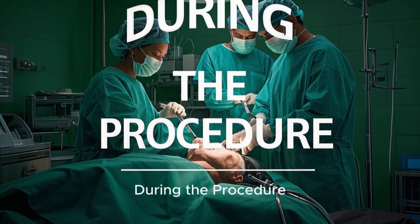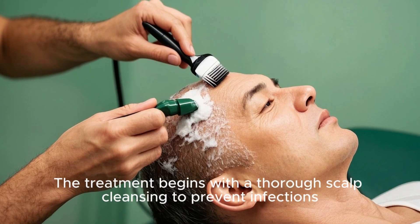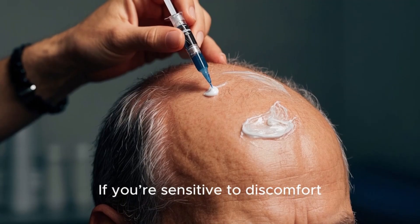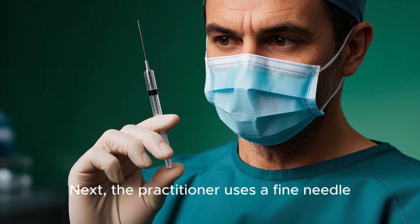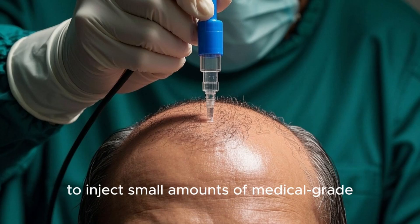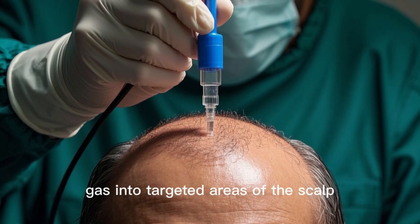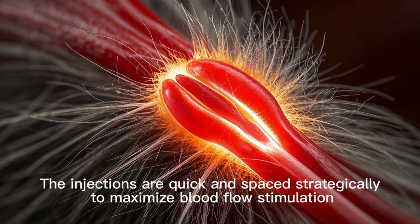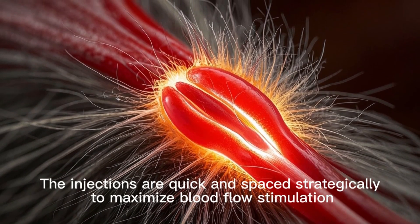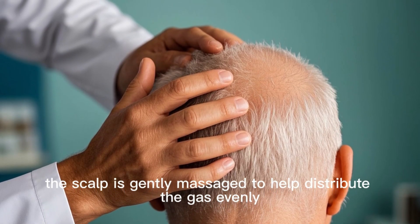During the procedure, treatment begins with a thorough scalp cleansing to prevent infections. If you're sensitive to discomfort, a topical numbing cream may be applied for comfort. Next, the practitioner uses a fine needle to inject small amounts of medical-grade CO2 gas into targeted areas of the scalp. The injections are quick and spaced strategically to maximize blood flow stimulation. After the injections, the scalp is gently massaged to help distribute the gas evenly.